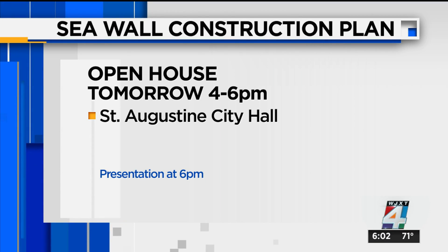Reporting in St. Augustine, Tiffany Salomé, Channel 4, the local station. If you'd like to weigh in on the new proposed seawall along A1A in St. Augustine, FDOT is hosting an open house tomorrow from 4 to 6 p.m. at St. Augustine City Hall. A presentation will happen at 6 p.m.